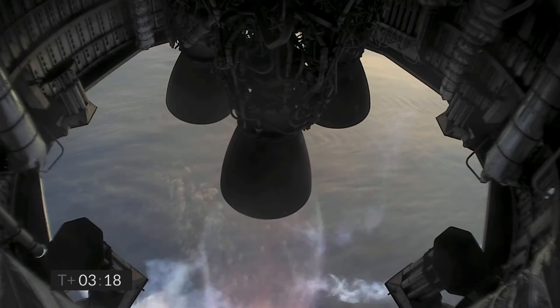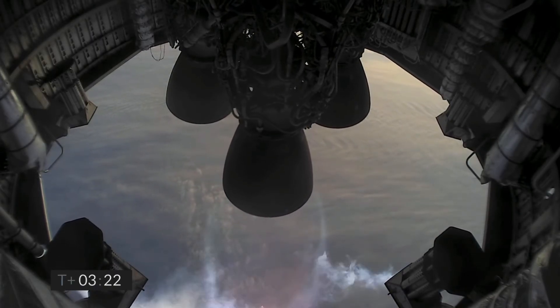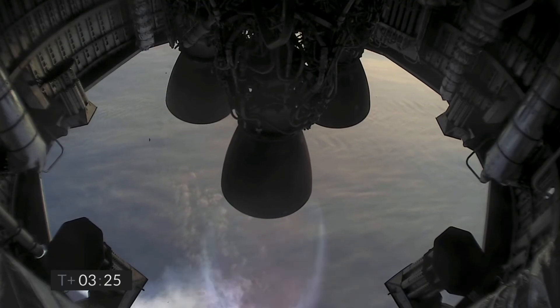T plus 3 minutes, continuing to climb on the power of two engines. We're past 8 kilometers. T plus 3 and a half minutes, you can see with the camera view we have shut down the second of the three engines as planned. We're now slowly climbing to the final 10-kilometer altitude on the power of the single Raptor engine. Once we're at apogee, we'll hover shortly, shut down the engine as we flip over, and then descend back towards the landing pad at Starbase.